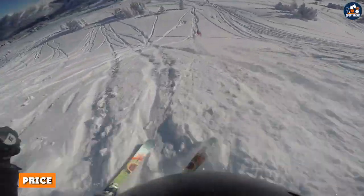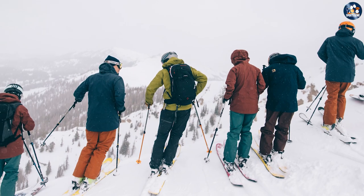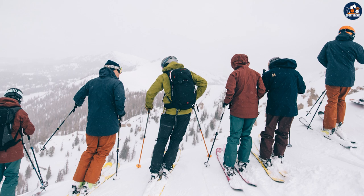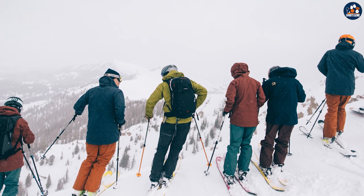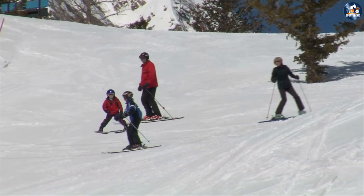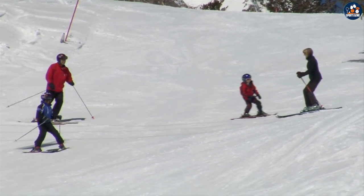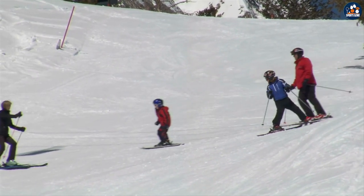Price is another factor to consider when choosing between backcountry and resort ski jackets. Backcountry ski jackets tend to be more expensive due to their technical features and durability — they are designed to withstand harsh weather conditions and may be more rugged in design. Resort ski jackets, on the other hand, may be less expensive and more fashion-focused.